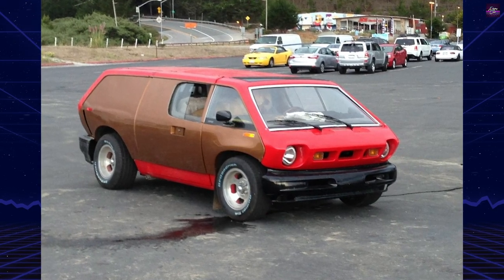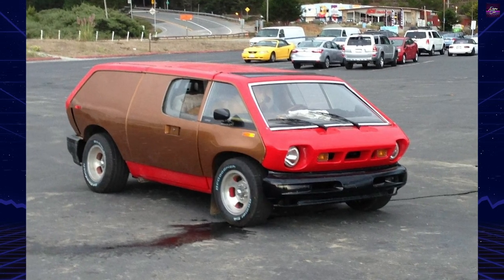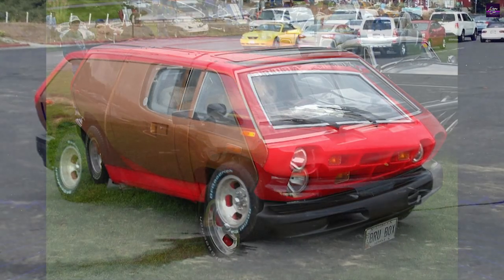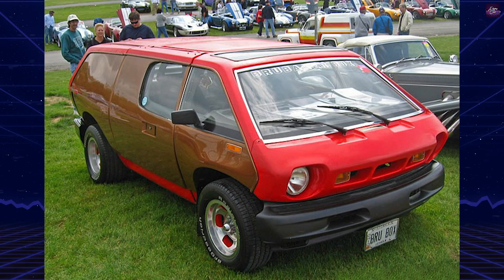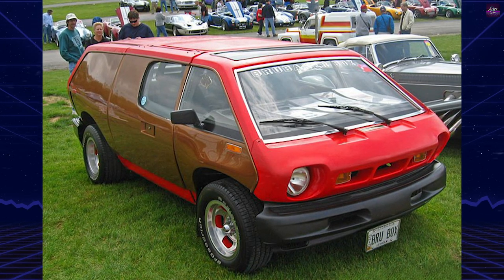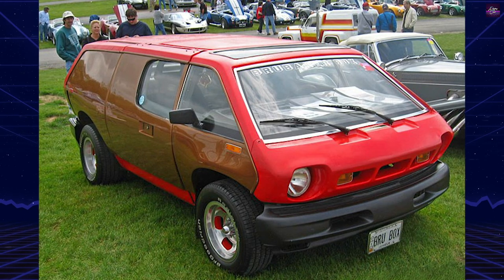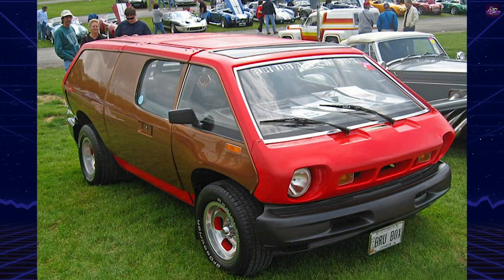The spare wheel was mounted to absorb frontal crash energy. For sunny days, a large removable panel was positioned in the center of the roof. To reduce production costs, parts from other vehicles were used: the front windshield was from an AMC Javelin, tail lights from a Datsun truck, and various other parts from a Chevrolet El Camino.